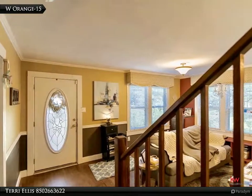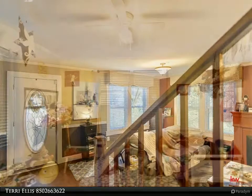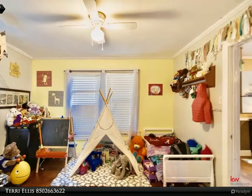Whether you're looking for your first home, second home, or an investment property, the Ellis Edge team will give you the edge with selling or buying a home today. We are a part of the top 20 agents in 2017.